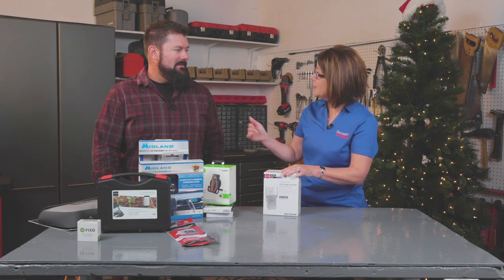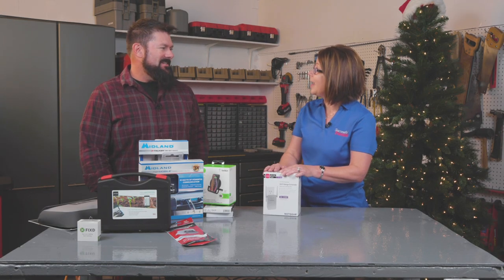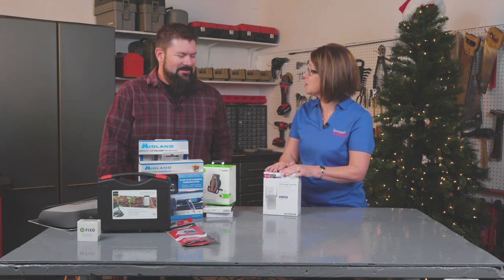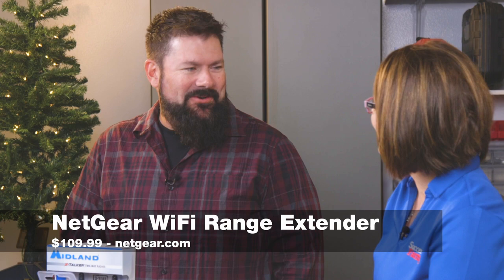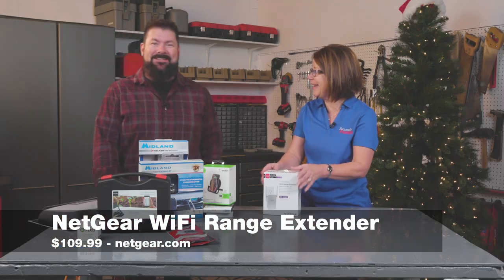I can actually guarantee that one works because we have it at home — so there you go, firsthand knowledge and a customer review confirming it actually works.